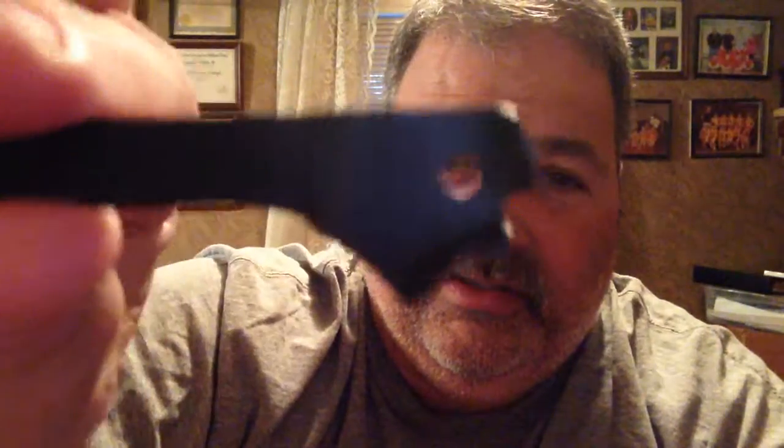If you know what this object is, and you're the first one to guess it right, I'll go look at your channel and see what it's all about. Then I'll come back on my next video and give you a shout-out. If I like your channel, I'll subscribe to it, if I'm not already subscribed. But anyway, good luck everybody. There it is — I can't get any closer than that. Alright, thanks for watching.